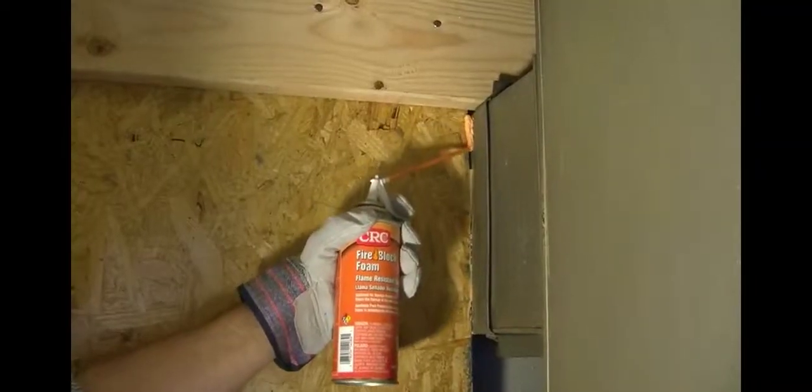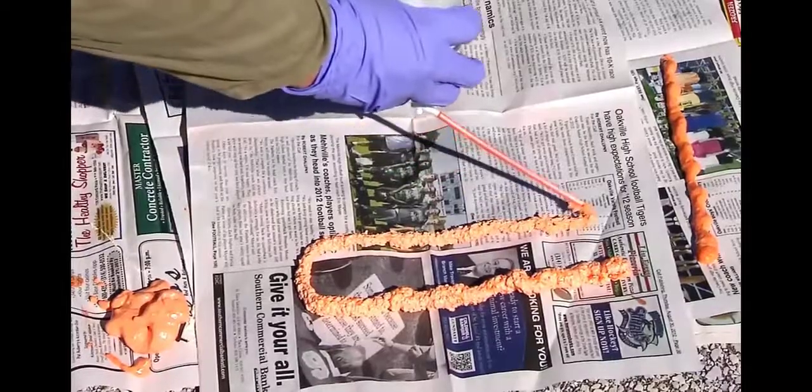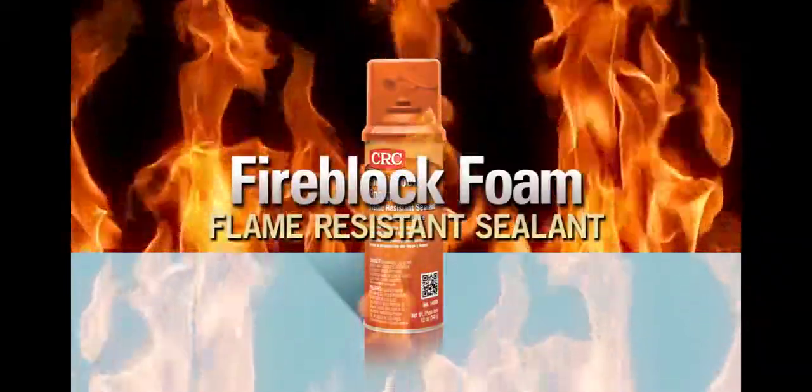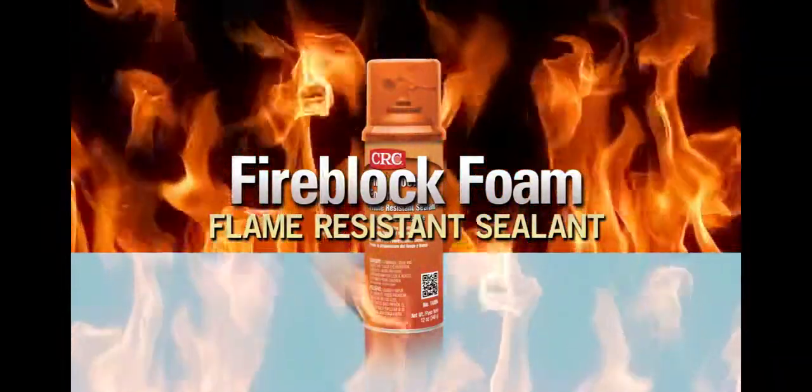FireBlock is best used around plumbing, electrical boxes and other surface and wall penetrations where air can pass between floors or rooms. In addition, FireBlock's bright orange color is easily identifiable by code inspectors. CRC FireBlock Foam Flame Resistant Sealant — your best protection in fire blocking sealants.